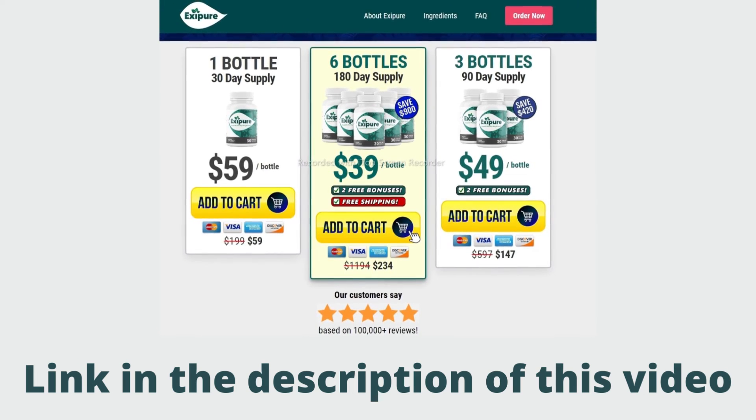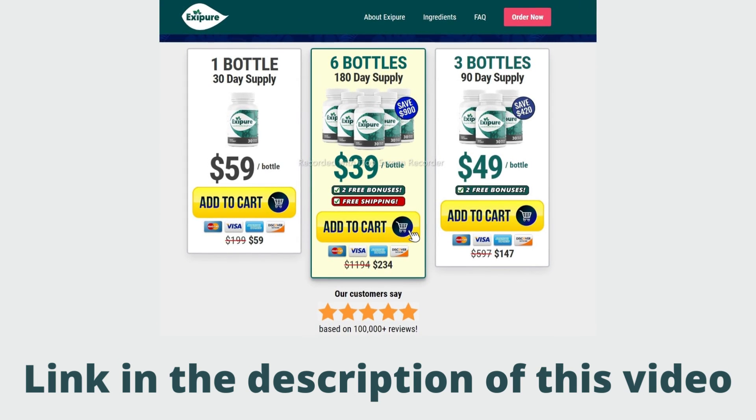So if you want to buy or know more about this fat-burning supplement, click on the link in the description of this video. I really hope this video has helped you. If you have any questions, leave them in the comments — it will be a pleasure to help you.